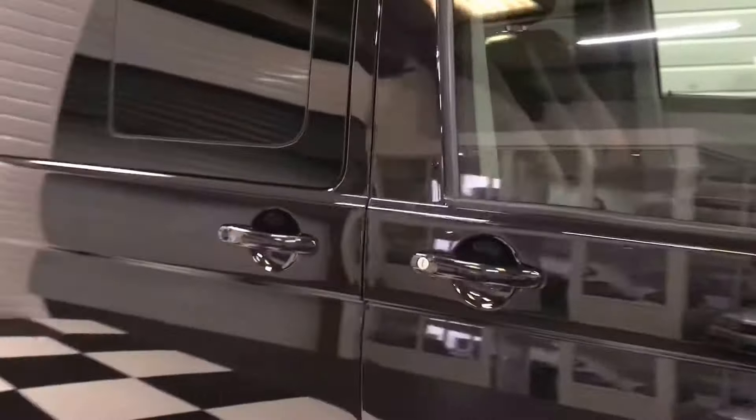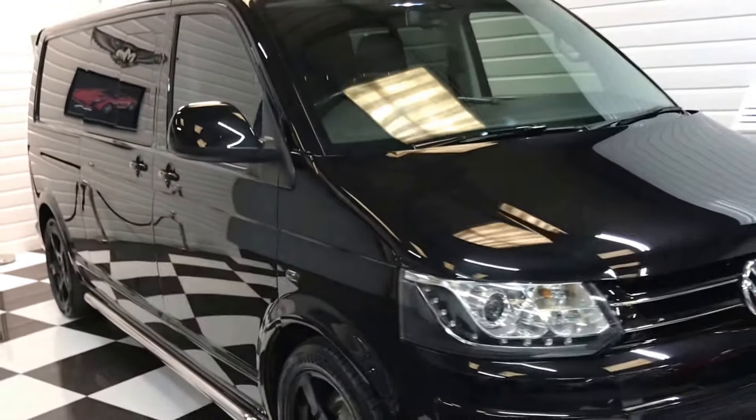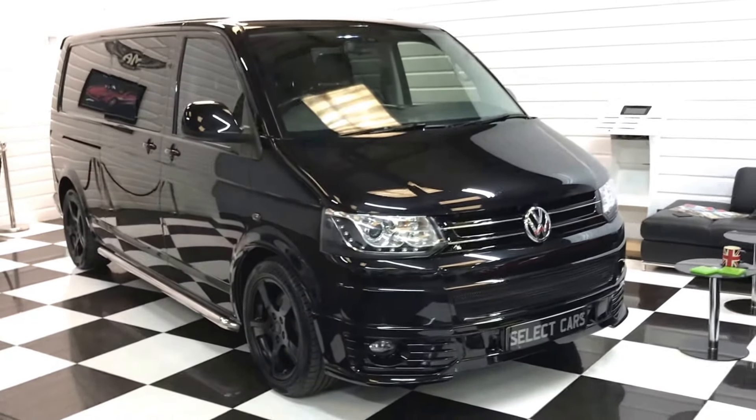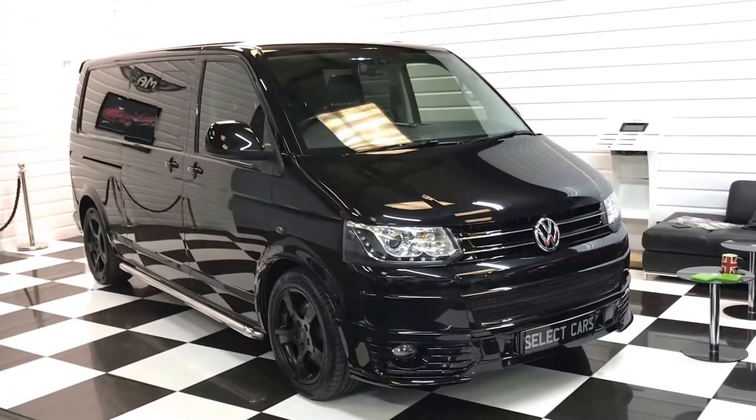So that's it folks — a very, very high spec long wheelbase bi-turbo automatic Transporter. No VAT to pay on the sale price. If you'd like to discuss the vehicle at all or arrange to make a viewing, please give me a call on the number on the advert.